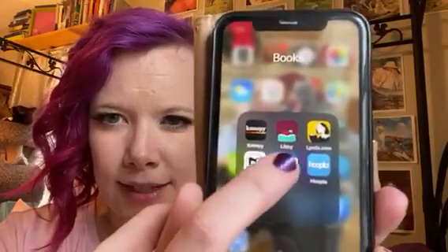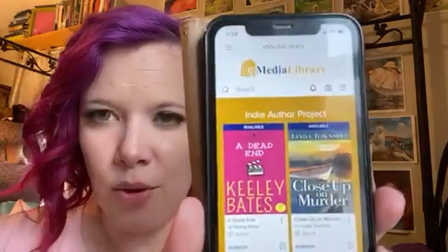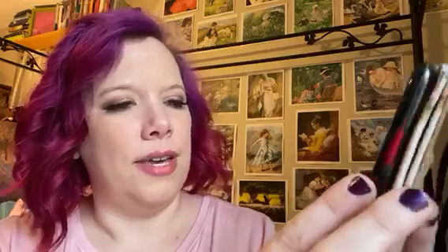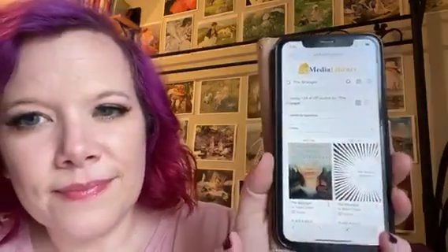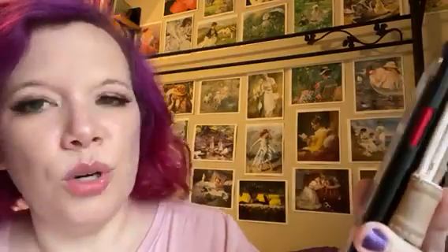Once you download that, you open it up and it'll look like this. Then in the search, you type in 'The Stranger.' That's the book right there. You can click on it and you can borrow it or place a hold.